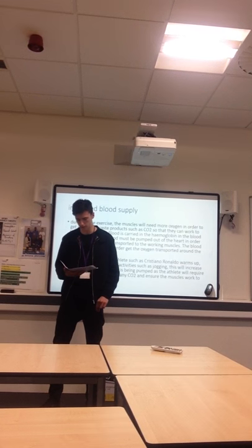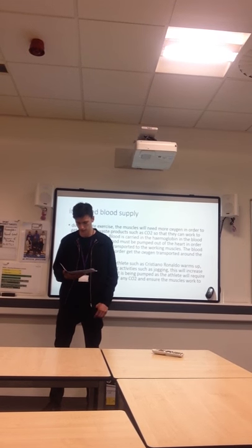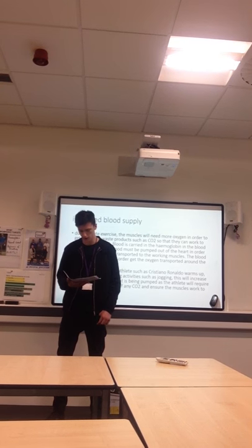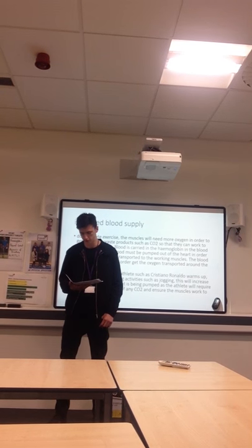Oxygen is carried in the haemoglobin of the blood, so therefore more blood must be pumped out of the heart in order for the oxygen to be transported to the working muscles.